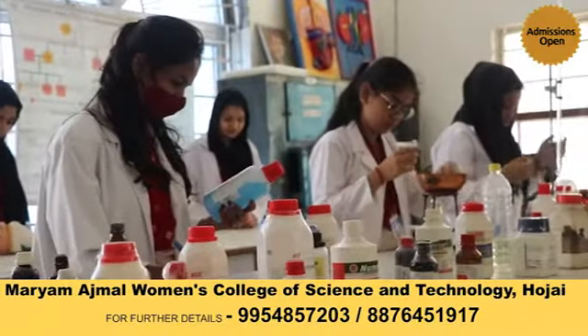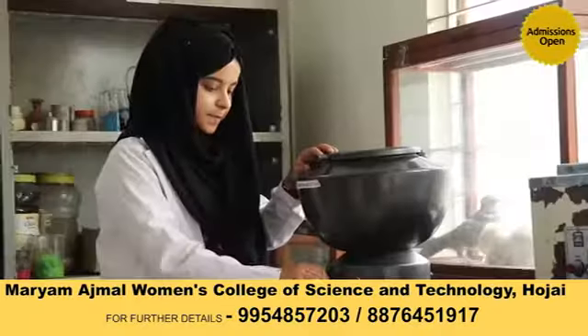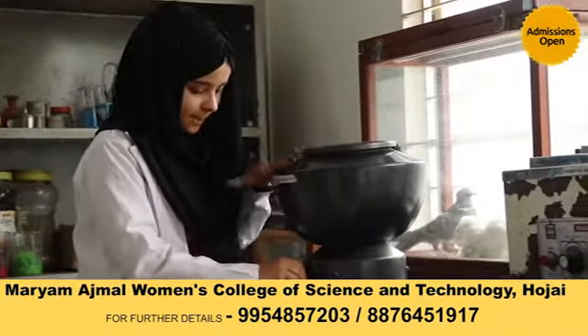We also have several chemicals for biochemistry practicals and blood group testing as well. These all help us to gain enough practical knowledge.